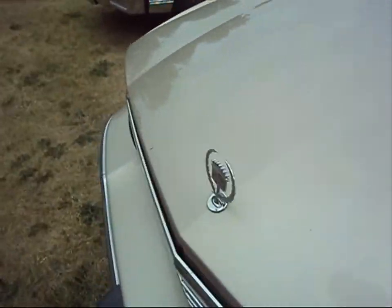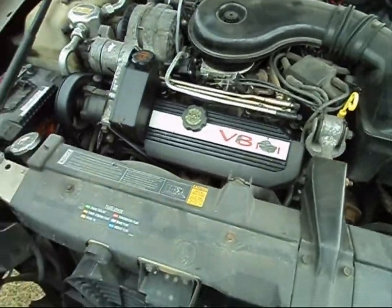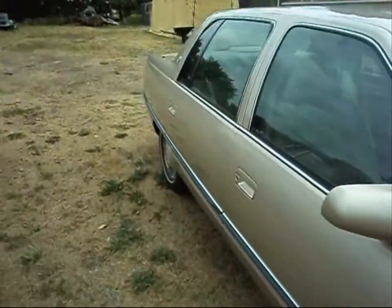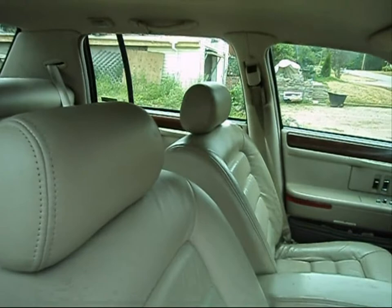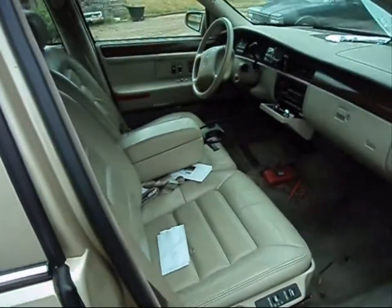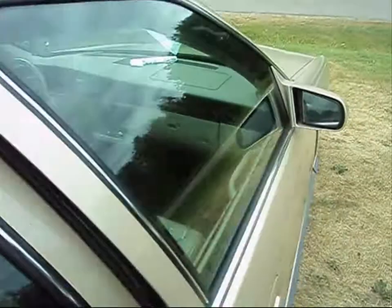Nothing much has changed with it. Still clean, except for the interior. Starts and drives alright. There's no back brakes on it right now — the brakes are a little spongy. I need new brake pads and rotors for the back. Front ones are half decent. Still runs good anyway, that's the main thing.